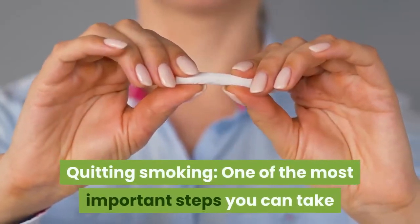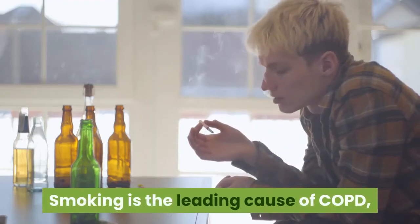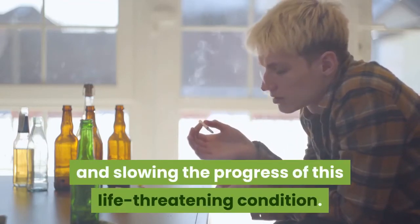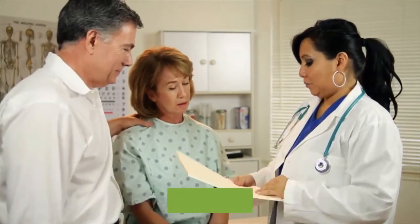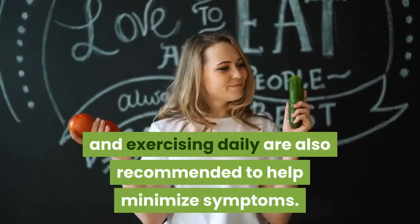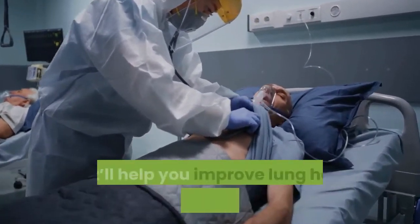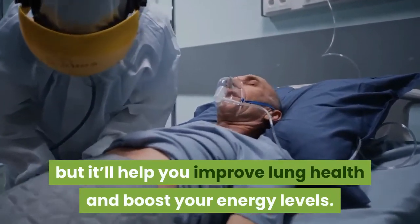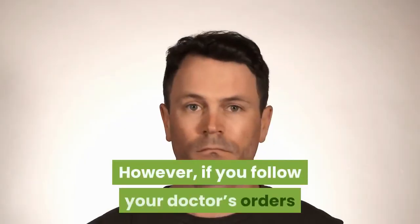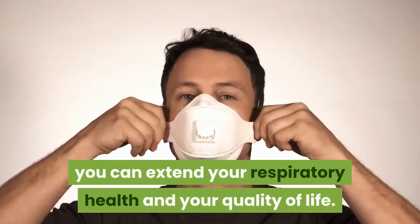Quitting smoking. One of the most important steps you can take if you smoke is to quit. Smoking is the leading cause of COPD, so giving up the habit is vital to reducing symptoms and slowing the progress of this life-threatening condition. Talk with your doctor about products and therapies that can help you quit. A healthier lifestyle: losing weight and exercising daily are also recommended to help minimize symptoms. Maintaining a healthy and active lifestyle won't cure COPD, but it'll help you improve lung health and boost your energy levels. The bottom line: COPD is a tremendous health challenge. However, if you follow your doctor's orders and make the necessary changes in your life, you can extend your respiratory health and your quality of life.